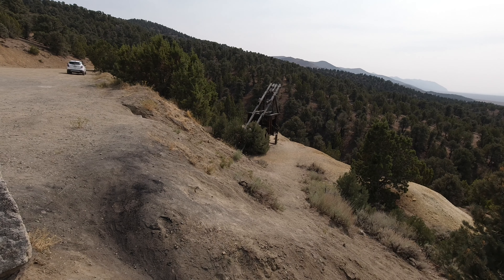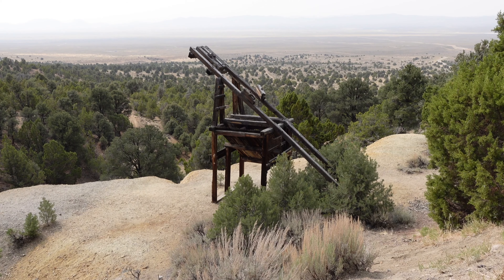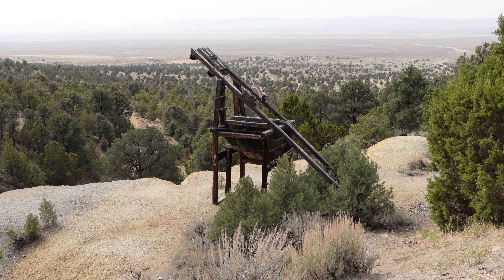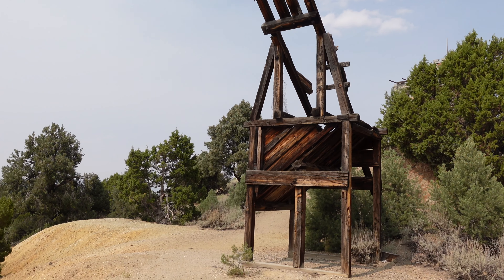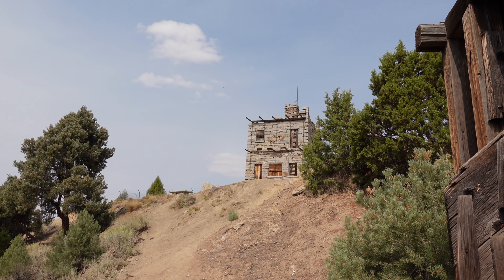Right below Stokes Castle you can also find some old mining equipment, which is easily accessible for a closer look. It's not clear what was being mined here, but there was a silver boom in the area that ended right about the same time that Stokes Castle was built.